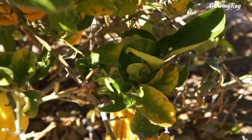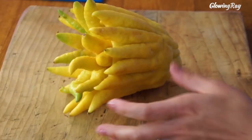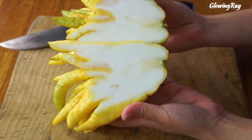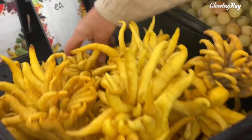In China, the Buddha's hand fruit is a symbol of happiness, longevity, and good fortune. It is also a traditional temple offering and a New Year's gift. In addition to its symbolic and cultural significance, Buddha's hand is also used as an ingredient in cooking and is valued for its fragrant, aromatic zest.